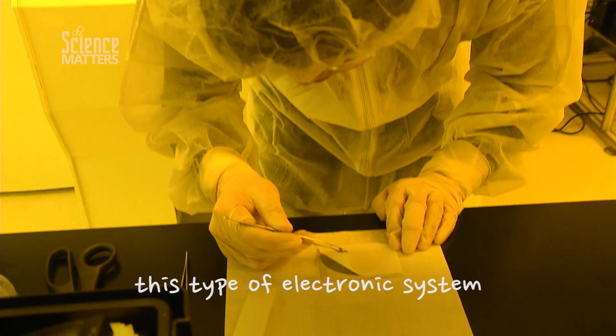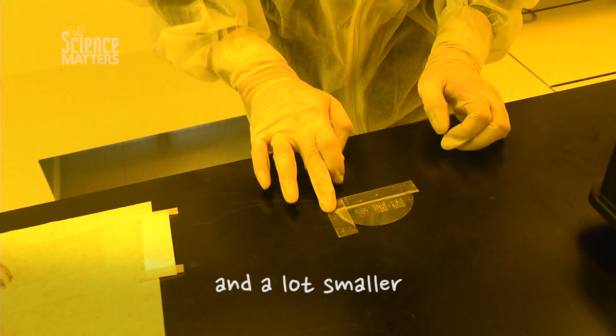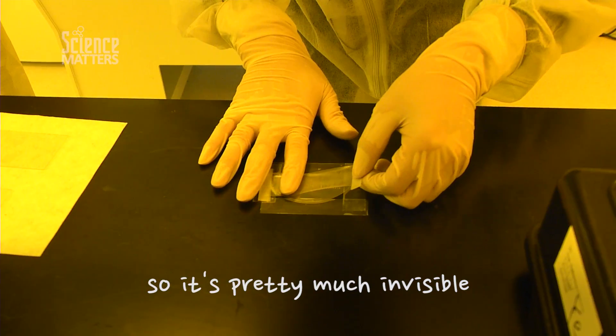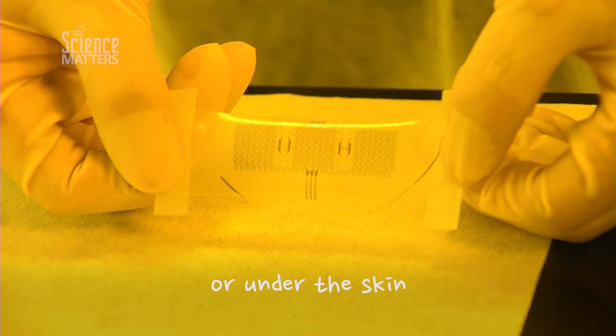I'm envisioning that this type of electronic system can be more powerful and a lot smaller, so it's pretty much invisible, such that it can even be implanted inside the body or under the skin.